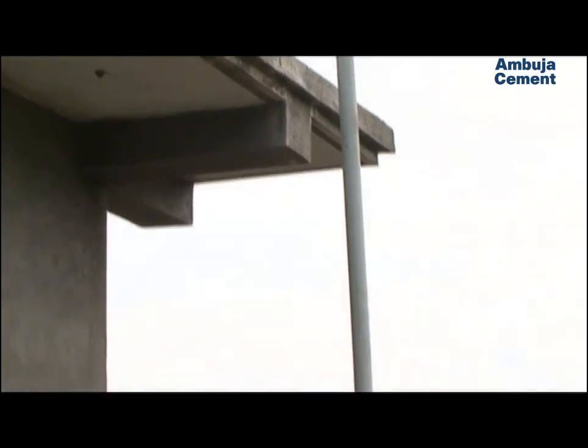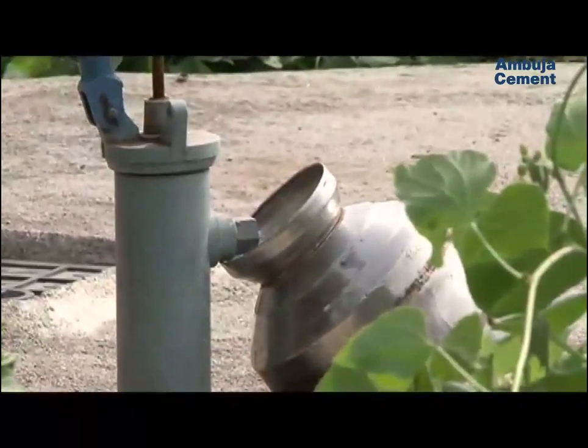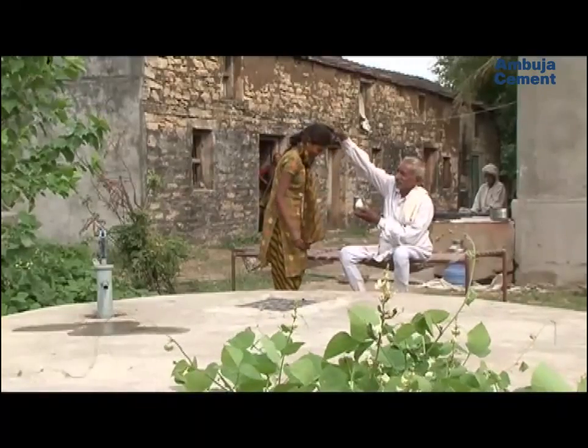Water is channelled through pipes into an underground tank. Drinkable water is thus available throughout the year. An individual homeowner or a housing society can easily adopt this method.